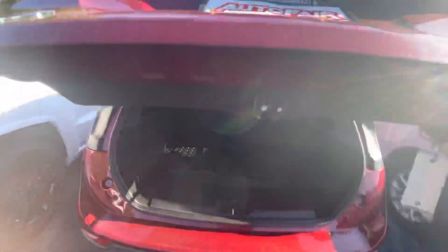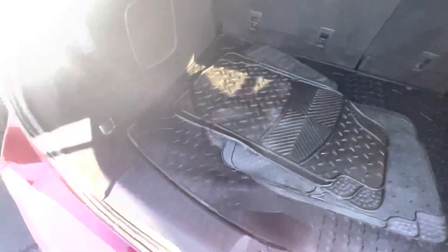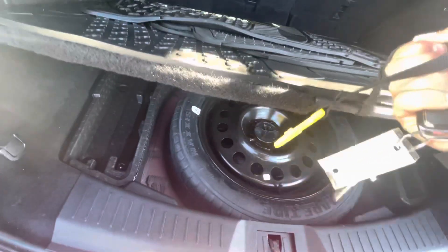We'll just pop this open — as you can see, you have huge space back here. You do have the floor mats that come with it, and the spare tire is underneath.